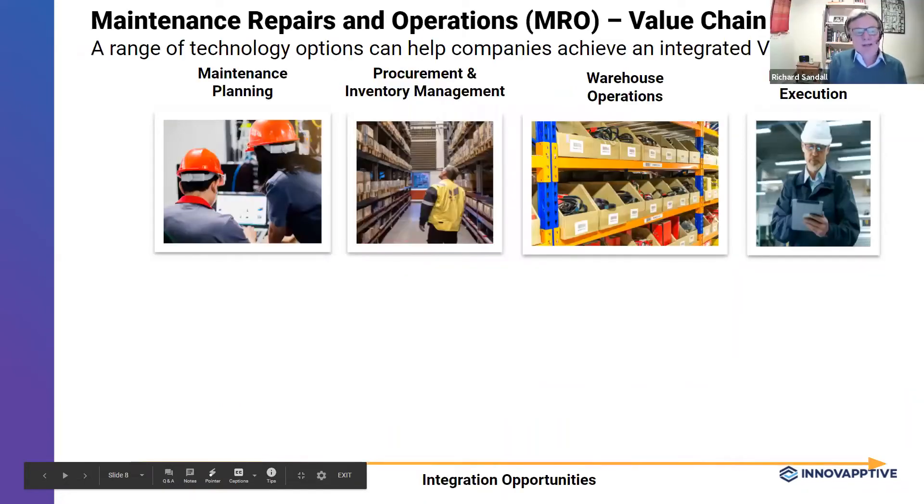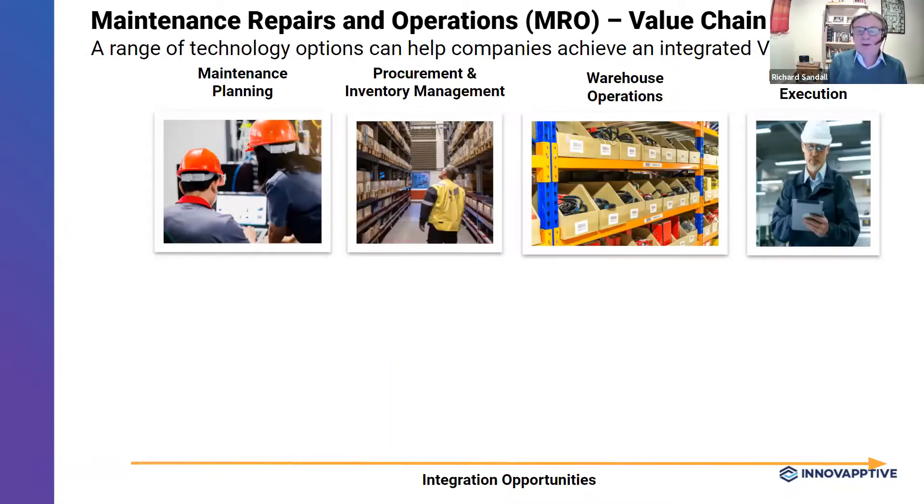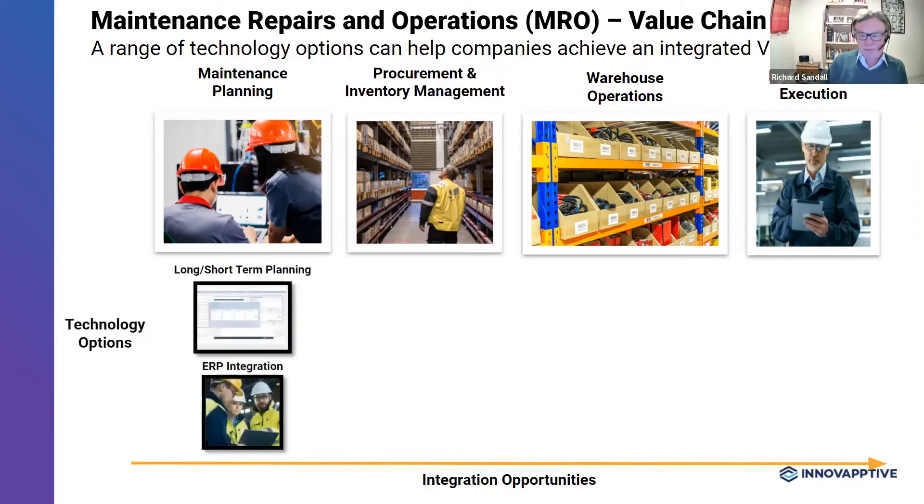There are so many different technology options out there at the moment — artificial intelligence, blockchain, augmented reality, internet of things. It's around choosing appropriate technology. Our mantra is always to start with the business problem you're trying to solve, not the technology. For example, robots are increasing in usage in warehouses and may be great in a high-volume warehouse operation, but would probably make little sense in an MRO warehouse. So let's look at some of the options out there in the value chain.